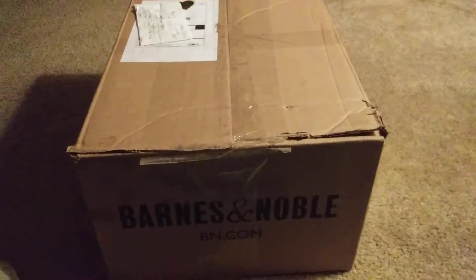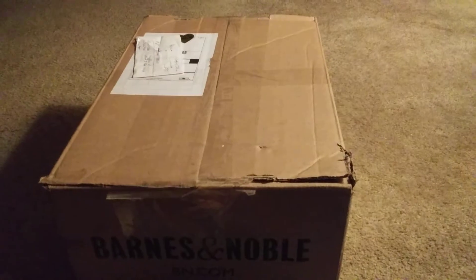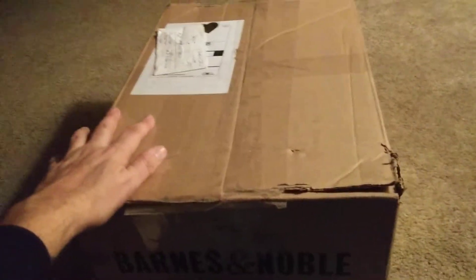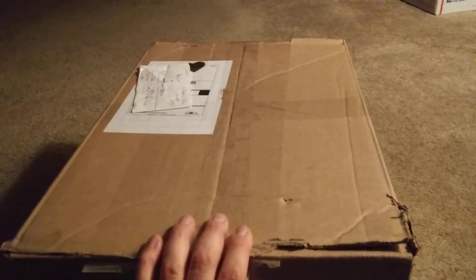Good evening everyone. Just a quick little unboxing — I bought a mini collection from my friend's parents, who were getting rid of it. Let me open the box and see what they have.